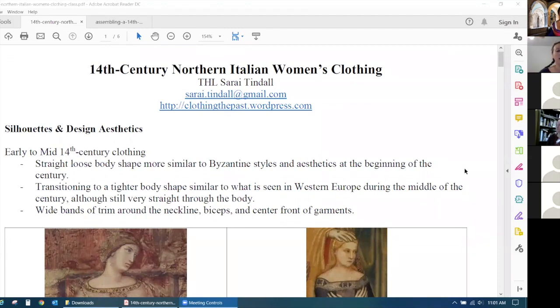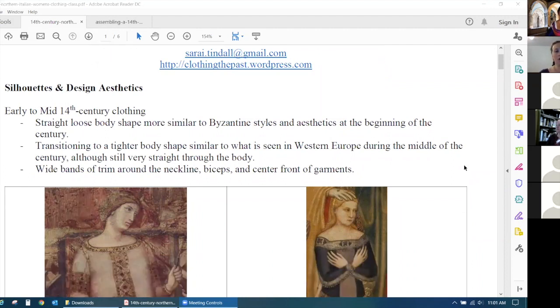I usually start with an introduction of the different silhouettes. I personally do about the late 1360s–1370s as far as style and fashion, although every once in a while I do something a little closer to 1390–1400, because it's really pretty.